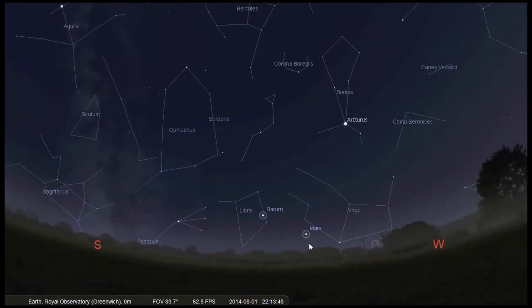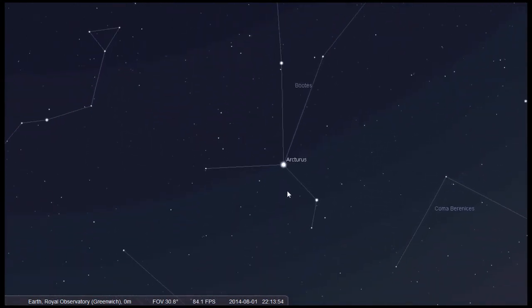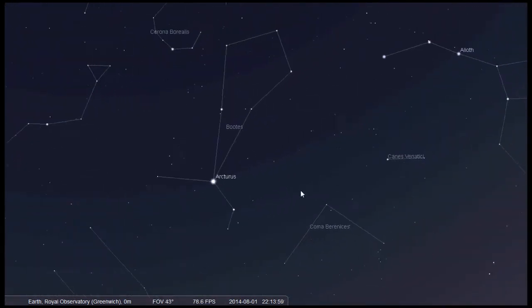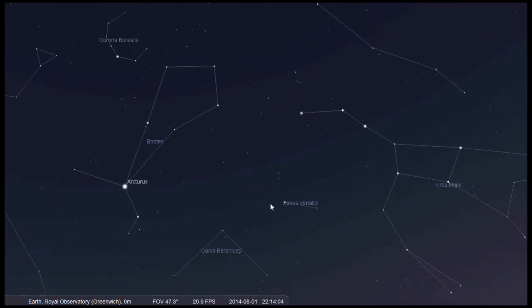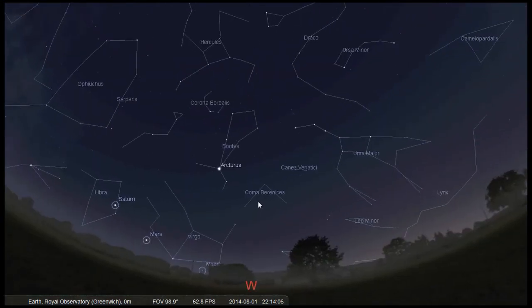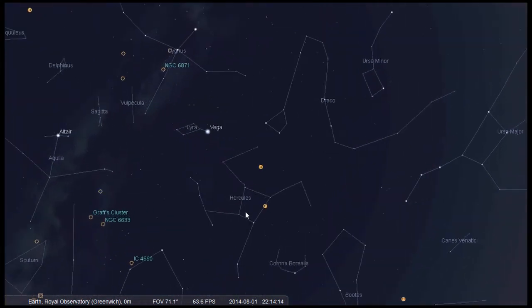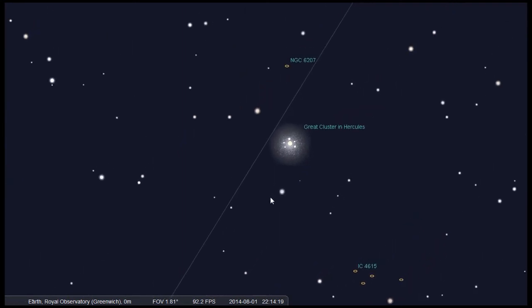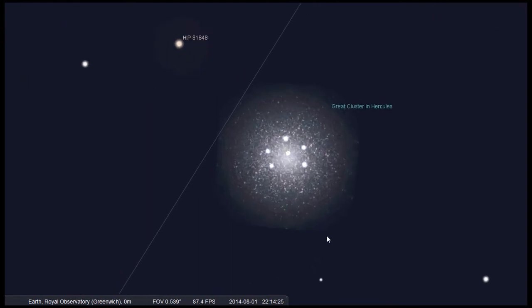Another bright star to look at is Arcturus in the constellation Boötes — an orange giant star whose light has taken 40 years to reach us. Arcturus can be found by following the arc of the handle of the Plough: follow the arc to Arcturus. In the constellation Hercules there's a beautiful globular cluster called M13, 22,000 light years away. Globular clusters look like a compact ball of diamonds and are often pinkish-orange in colour due to the high fraction of cooler, older, redder dwarf stars.